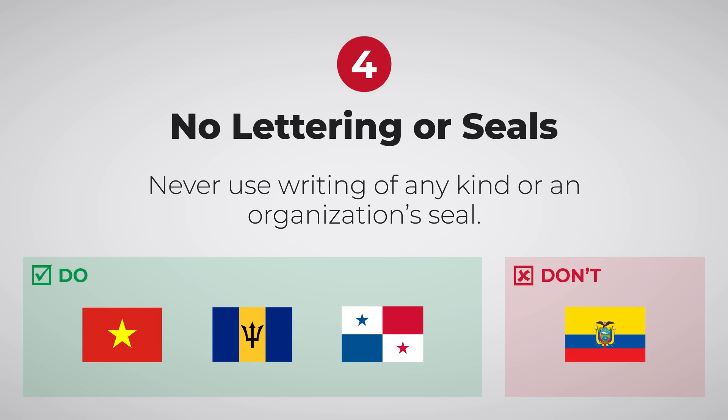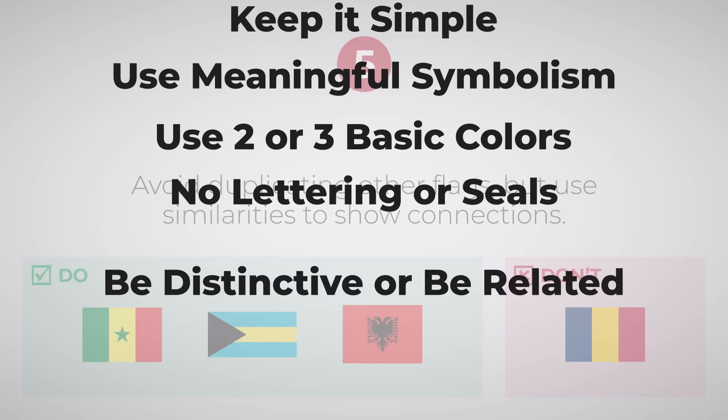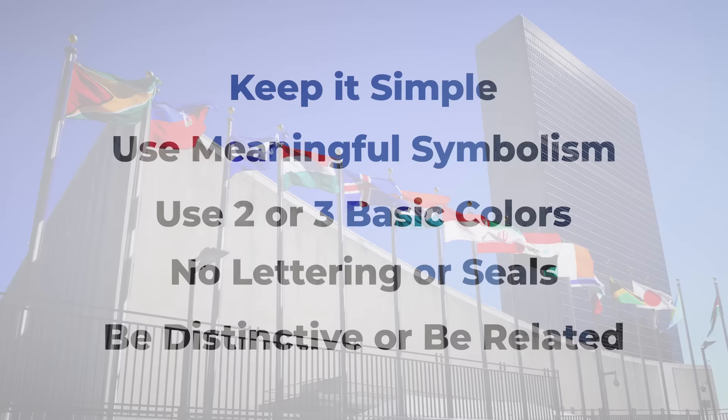Writing and seals cannot be read or recognised from far away. 5. Be distinctive or be related. Flags should be instantly recognisable, unique from other flags, and any similarities should be purposeful to show connection. While these guidelines are by no means the only way to design a great flag, most of the best flags do follow them, at least in part.